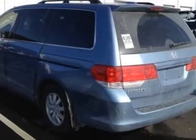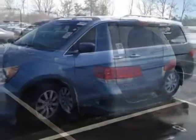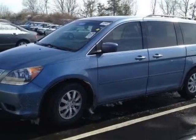This Odyssey boasts a 3.5 liter engine and has a 5-speed automatic transmission.